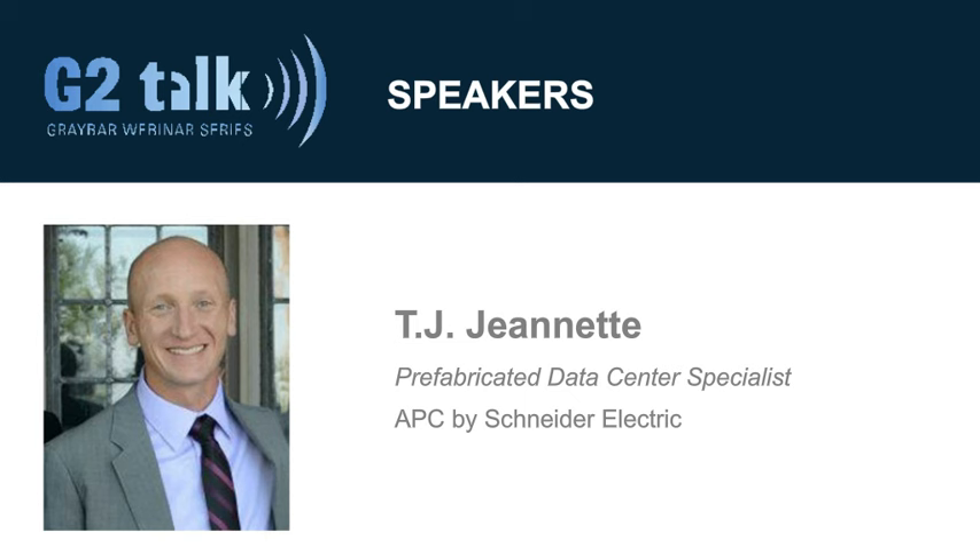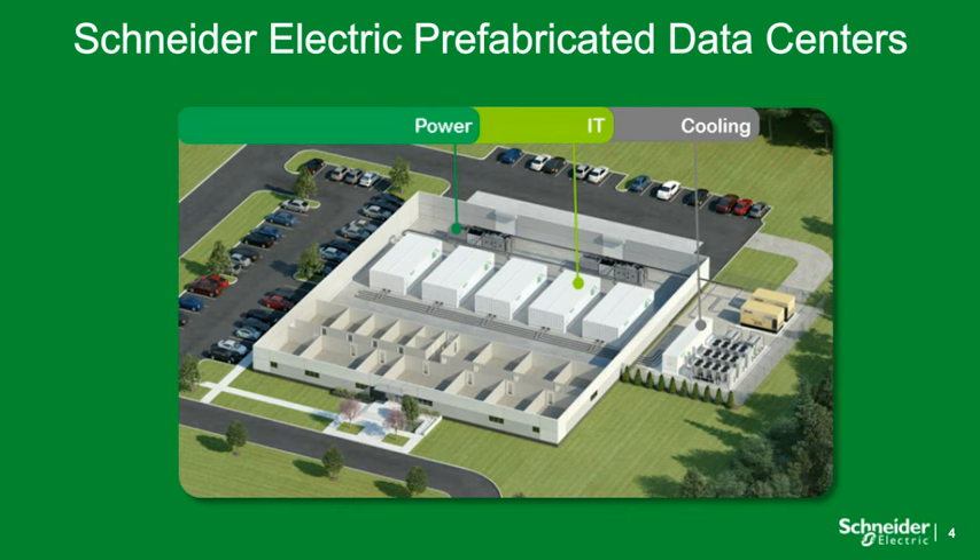Thank you so much, Steve. I'm TJ Jeanette, prefabricated data center specialist at Schneider Electric. I started doing prefab data centers at Schneider about four years ago, and really started around more of our strategy and business development, supporting the sales team while focusing on how do we go to market with this type of product and what is the market for it.